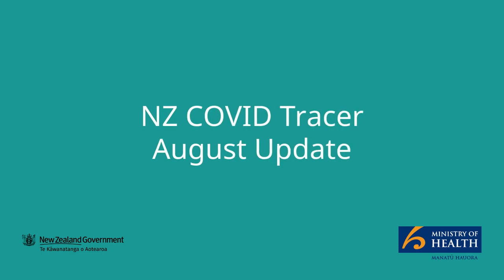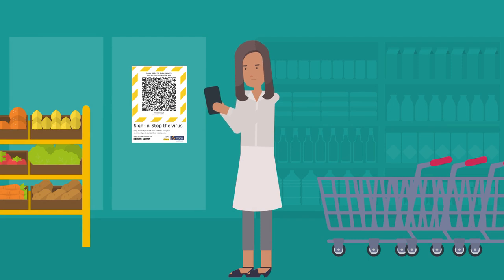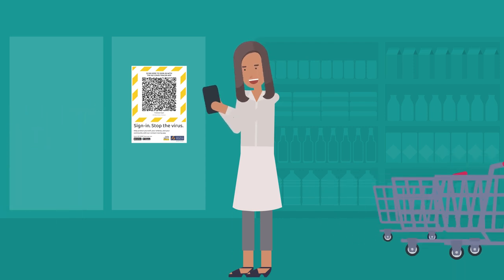NZ COVID Tracer August Update. We've made a few more improvements to the NZ COVID Tracer app. Version 6.0.0 includes new features to help you keep your diary up to date.